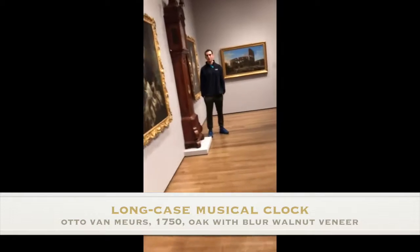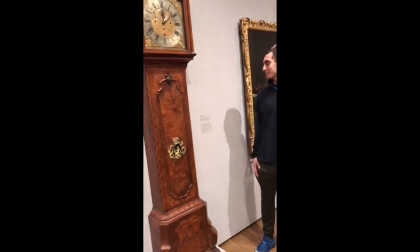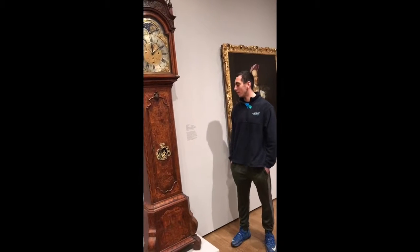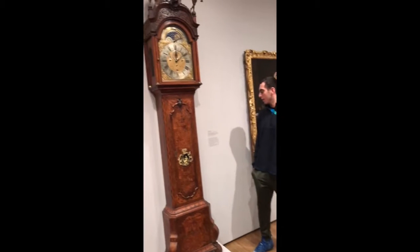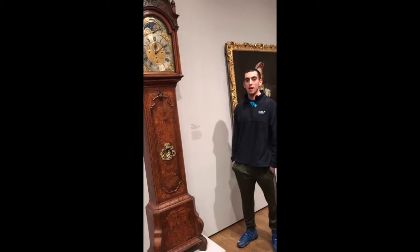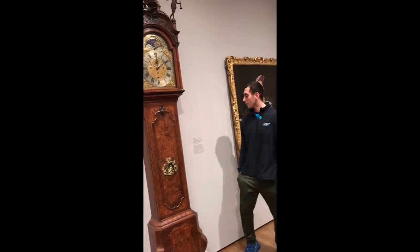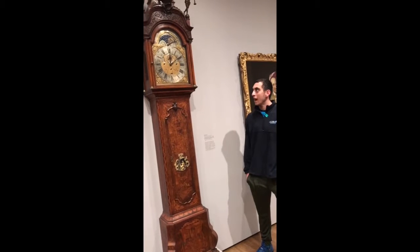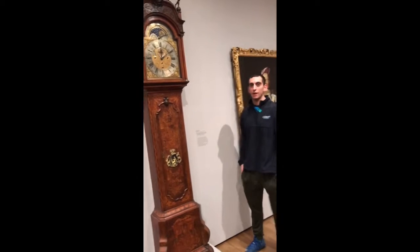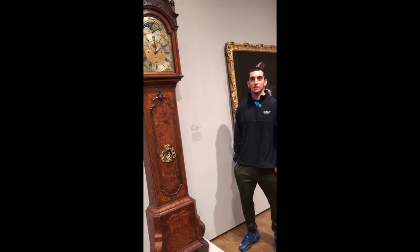This is the Long Case Musical Clock. It was made by one of the best clockmakers at the time, a Dutch man by the name of Otto Van Muwers. It plays a special tune every hour and every half hour, and has eight possible tunes that it can play. It is made out of walnut wood, and it is very unique because nobody actually knows who crafted the face. It relates to today because we still use clocks to tell time.